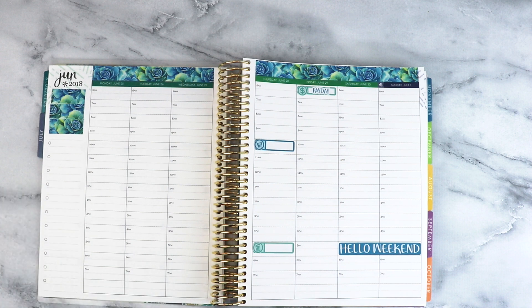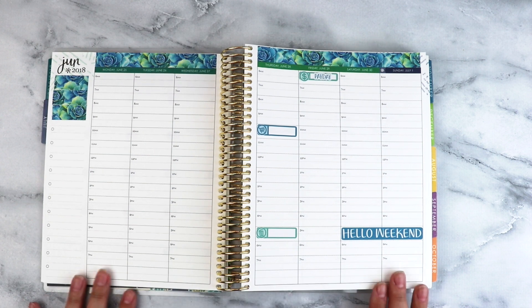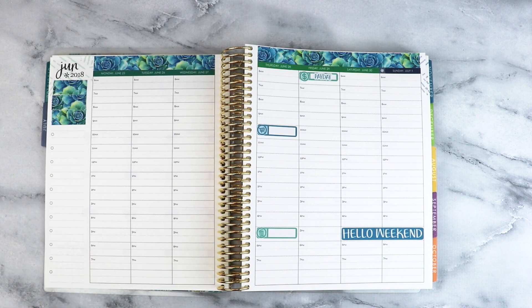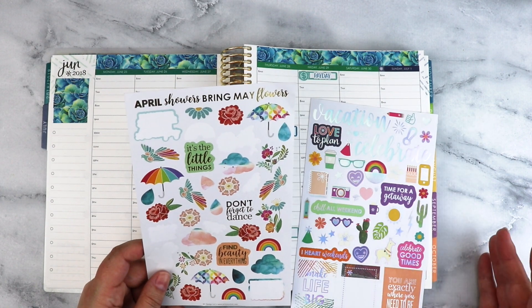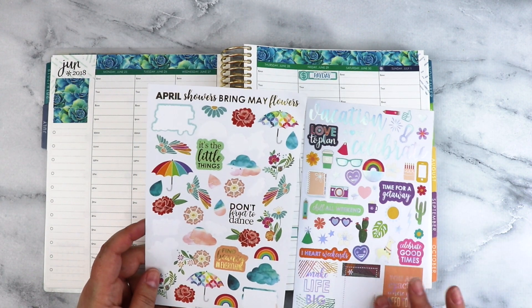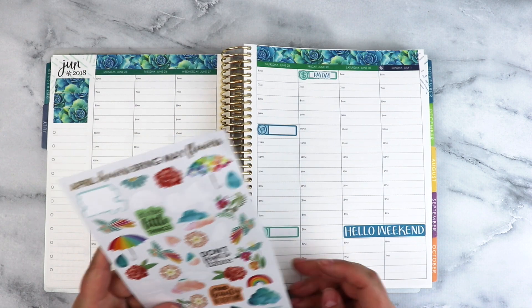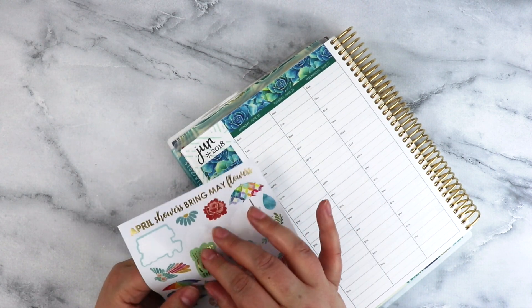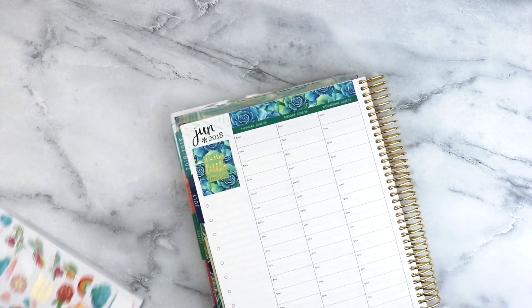That is mostly the pre-planning that I do. As I get closer to this week, I'll go in and add in my daily to-do lists and any appointments specific to that week. I usually have a habit tracker that I put over here. I go in with some of these older Erin Condren sticker sheets that have quotes on them — like this one was an exclusive when you bought the planner on release day, and this one I think was from the spring seasonal surprise box. This one says 'it's the little things' and it's kind of the right color scheme, so I'll put that there.